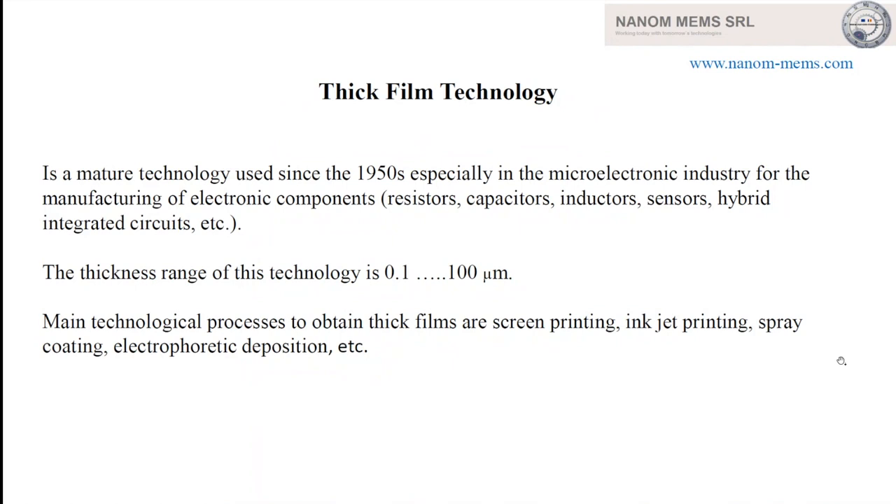Thick film technology has been used in the microelectronics industry starting with the 1950s, and was used at the beginning especially for passive components like resistors, capacitors, inductors, different types of sensors, hybrid integrated circuits, and so on. After that, it started to be involved more and more in biomedical devices.